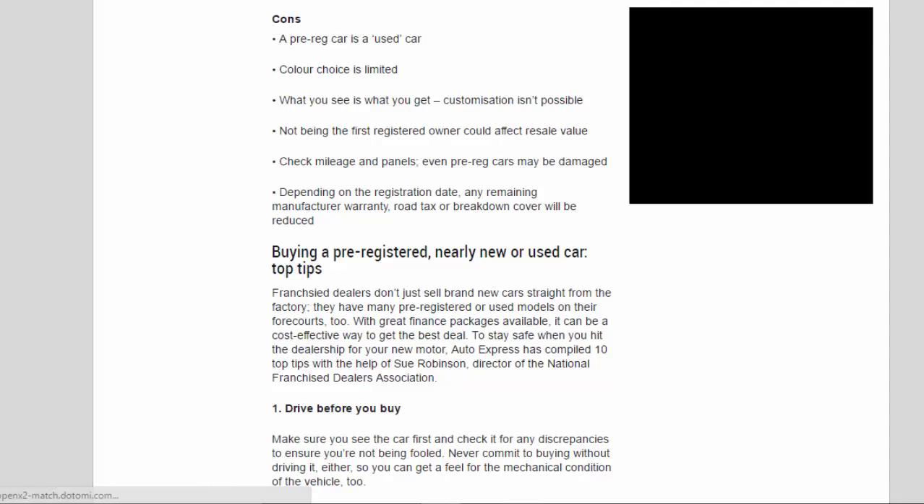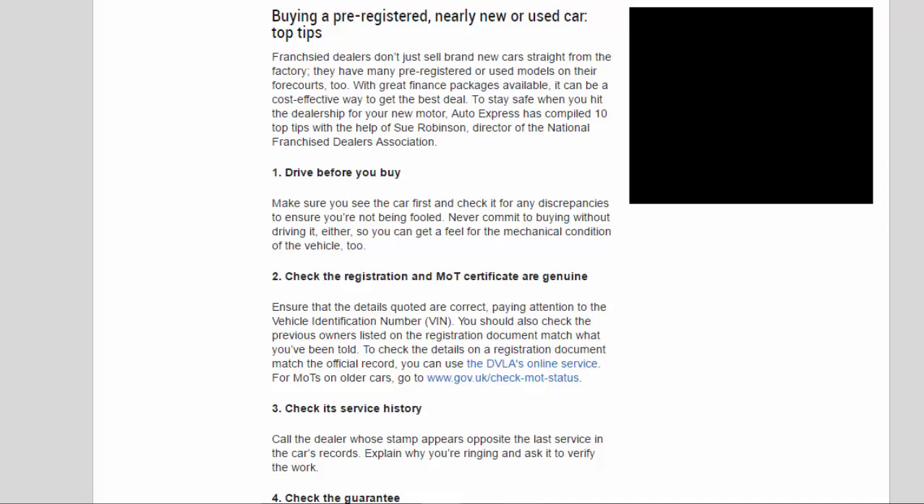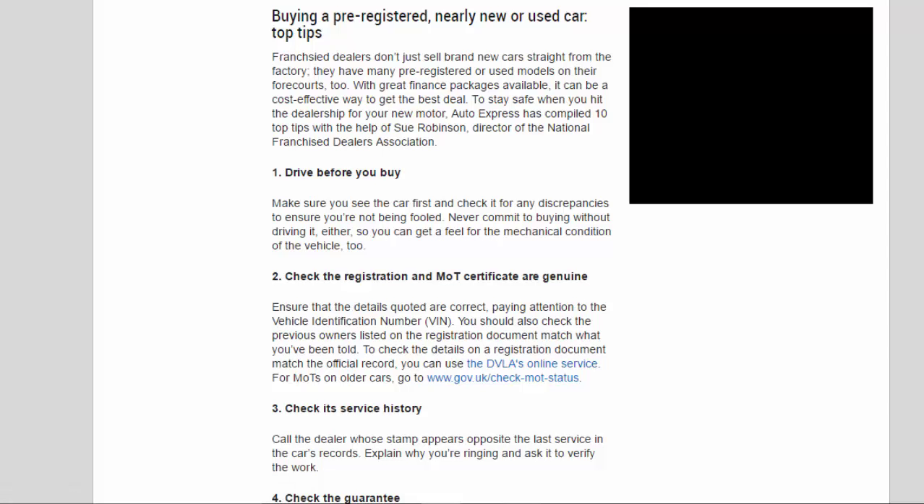Buying a pre-registered, nearly new, or used car — Top Tips. With great finance packages available, it can be a cost-effective way to get the best deal. To stay safe when you hit the dealership for your new motor, Auto Express has compiled 10 top tips with the help of Sue Robinson, director of the National Franchise Dealers Association. Tip 1: Drive before you buy. Make sure you see the car first and check it for any discrepancies to ensure you're not being fooled. Never commit to buying without driving it, so you can get a feel for the mechanical condition of the vehicle.